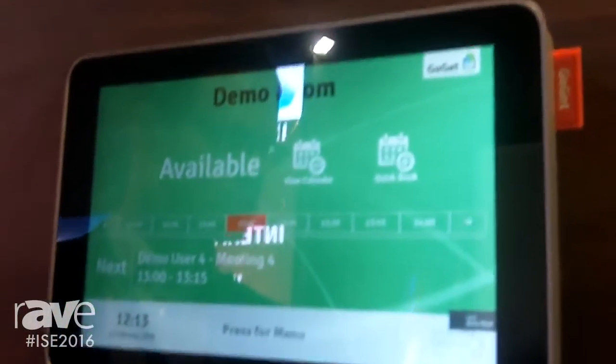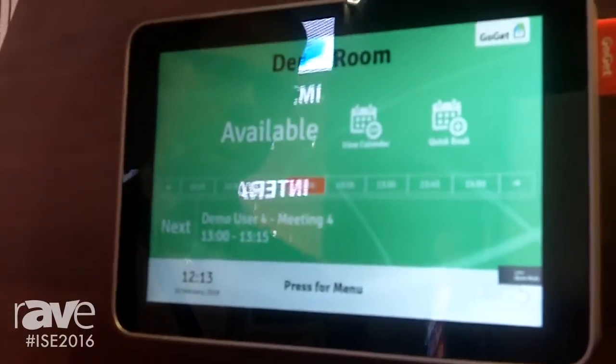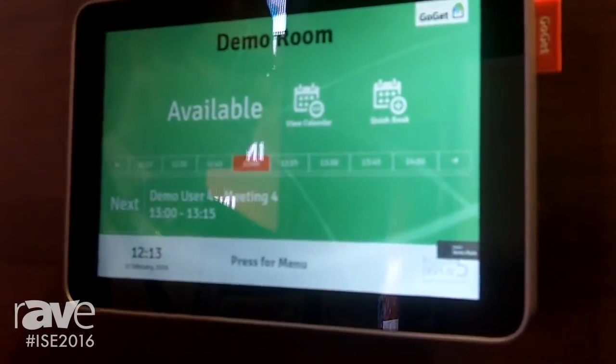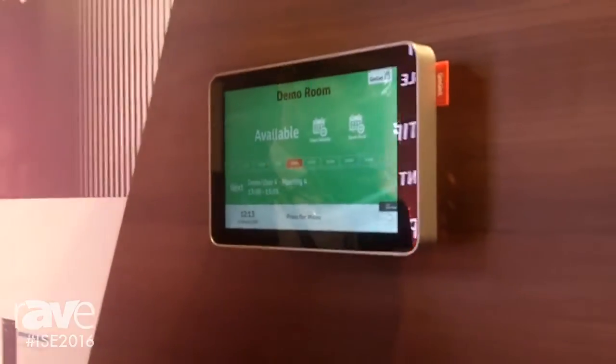It connects directly to Exchange and Google Apps and it syncs automatically. You can make reservations in Outlook, on your mobile phone, or directly on the display — all without server software. It's a really cost-efficient tool for managing your meeting rooms.